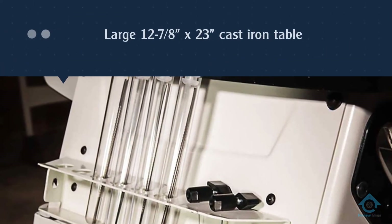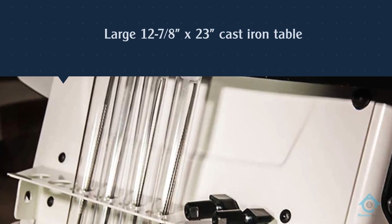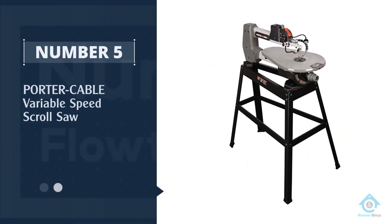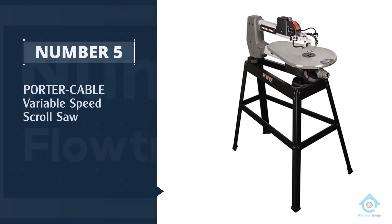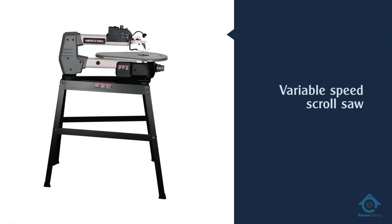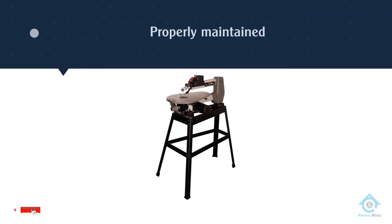The 22-inch throat lets you easily cut thicker pieces of wood. Number five: Porter Cable variable speed scroll saw. Porter Cable has been building tools for over 100 years in the United States and has an amazing record of achievements in power tool innovations over the years.